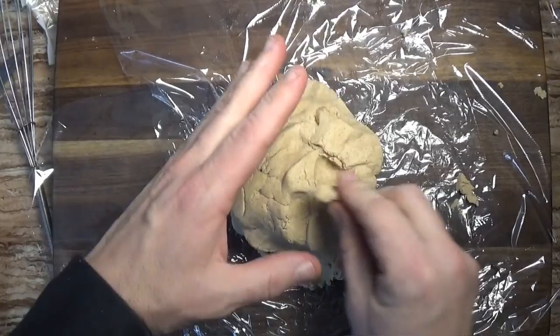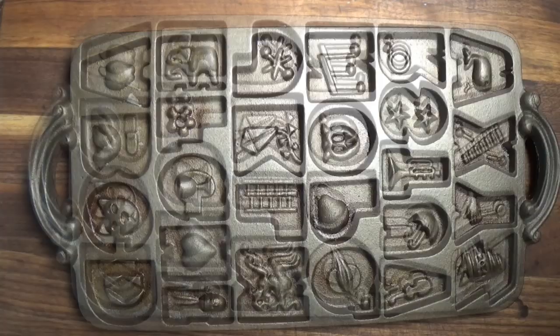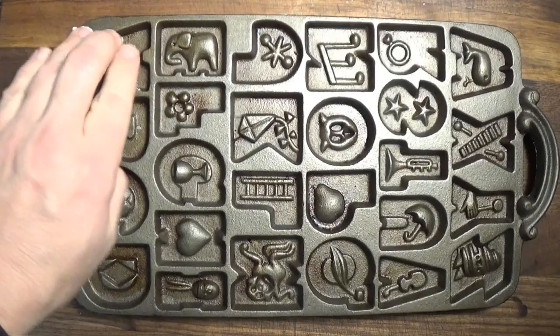It didn't take a lot of mixing either. And now we chill the dough. Then we bring out our cast iron cookie mold. We simply unwrap the dough and grease the mold. The dough was much more dry and crumbly than typical cookie dough and it took a while to knead it together into a solid dough.